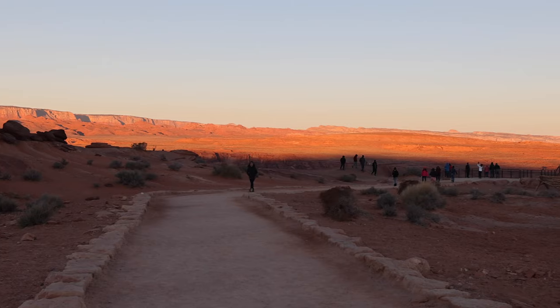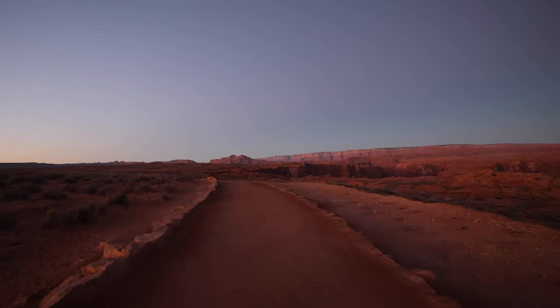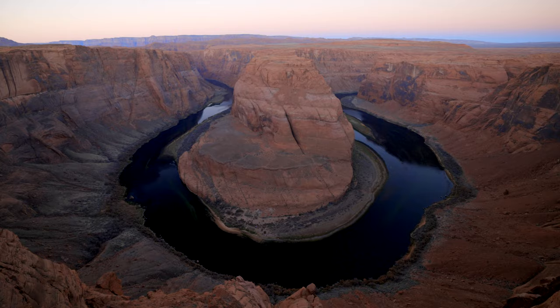Let's start with the closest thing, and that would be Horseshoe Bend. Horseshoe Bend is part of the Glen Canyon and it's just north of the Grand Canyon. It's a three-quarter mile hike that will take you to the edge of the canyon where you can get a beautiful view of the Colorado River a thousand feet below your feet.